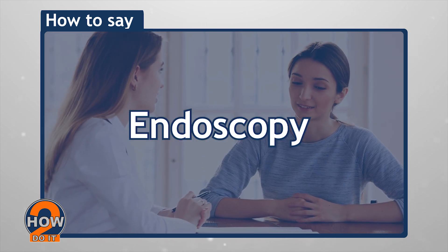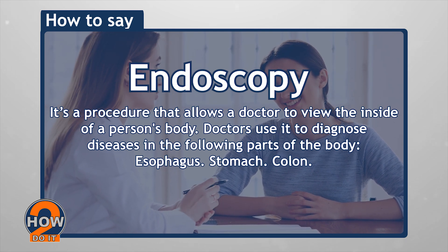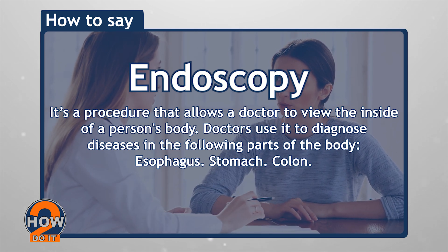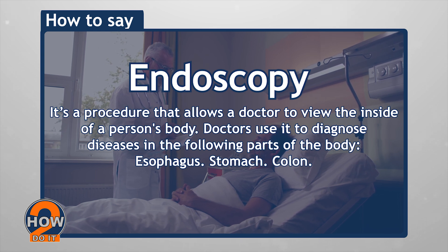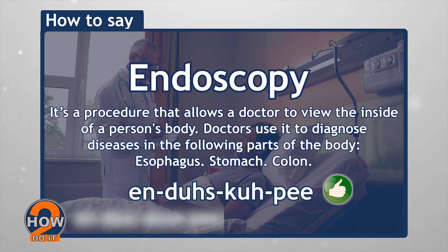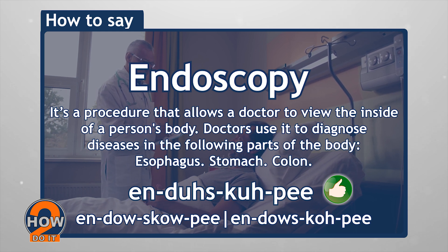Endoscopy. Endoscopy is a procedure that allows a doctor to view the inside of a person's body. Doctors use it to diagnose diseases in the following parts of the body: esophagus, stomach, colon. Say endoscopy, instead of endoscopy or endoscopy.